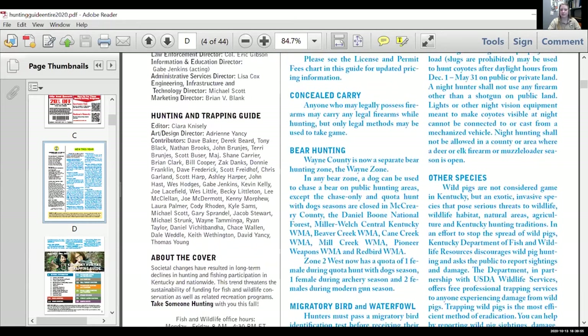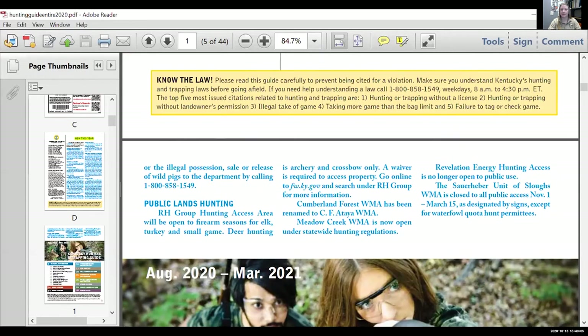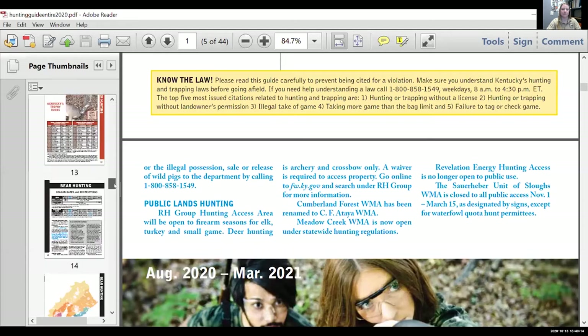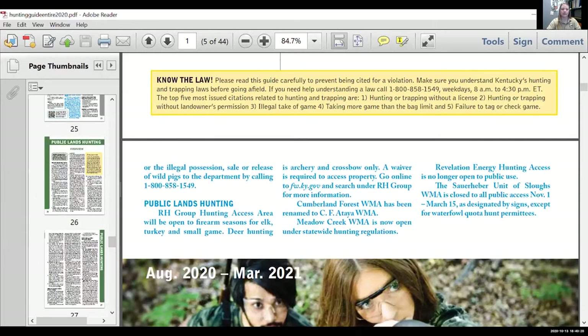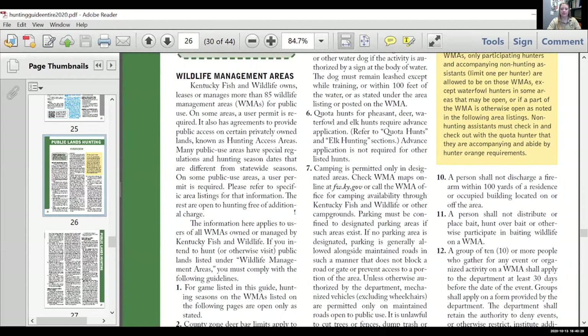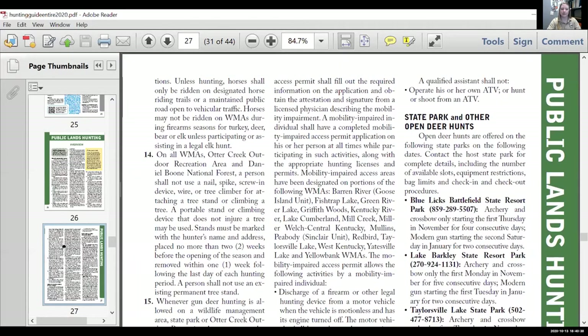The guide has all of the new information. You can see there's bear hunting information, concealed carry information, species-specific updates — but it also talks about new public land hunting information. There's also a dedicated section in the guide just for public land information, typically located towards the back, with a lot of really good overview information and answers to commonly asked questions.